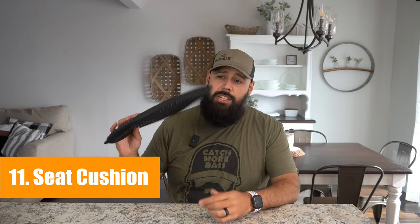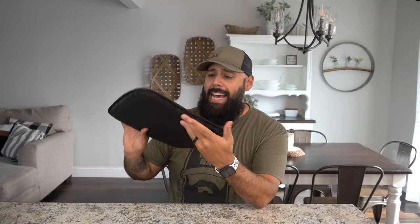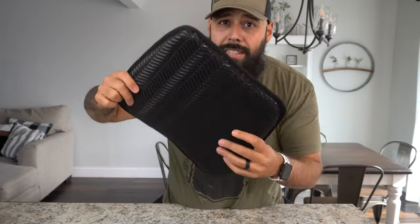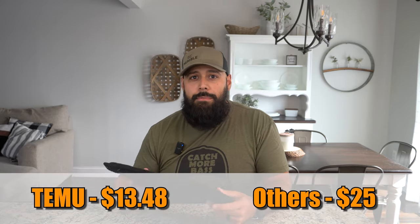Number eleven is more cushion for your tushin — a seat cushion. It fits perfectly on the kayak seat. It's a little thinner than my current cushion — about three-quarters of an inch — but it has an anti-slip coating on the back so it doesn't slip off your kayak. My current cushion doesn't have that, so mine sometimes slides around. A seat cushion is a win for anybody to make their time on the water more enjoyable. These are $13.48 on Temu compared to about $25 on other platforms.